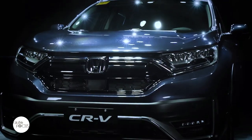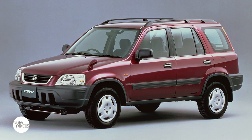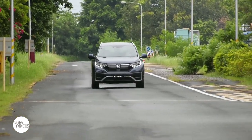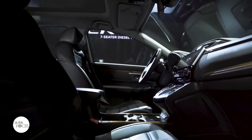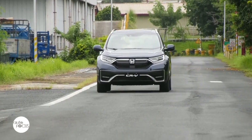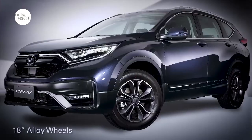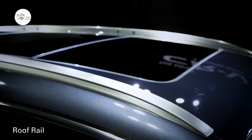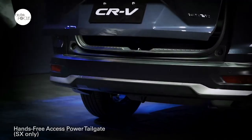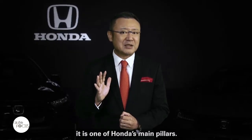Launched in 1995, the CR-V enabled people to travel in comfort. The model focuses on utilizing the space of a large wagon and the mobility of a four-wheel drive. To date, the CR-V is sold in more than 130 countries globally and has recorded more than 11.3 million units sold. Throughout its five generations, it is one of Honda's main pillars.